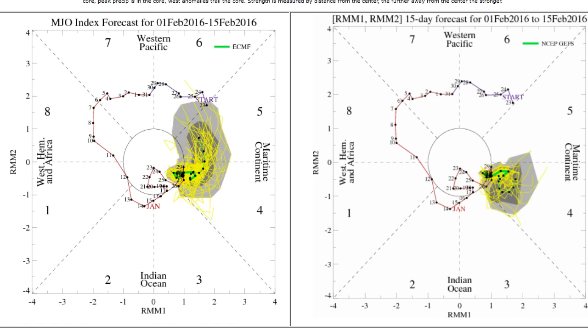Yet another way to view where the active phase of the MJO is: these phase diagrams look down from the top of the planet towards the equator. We have a maritime continent — the New Zealand area, Indonesia — moving to the West Pacific, across the Americas, into the Atlantic, across Africa, and into the Indian Ocean. The active phase of the MJO moves counterclockwise around this diagram; the further from the center, the stronger the active phase. Currently, per the ECMWF model, we are in a weak active phase over basically the maritime continent — Indonesia roughly. The GEFS says basically the same thing. The ECMWF has the active phase moving into the West Pacific two weeks out; the GEFS has it holding stationary.